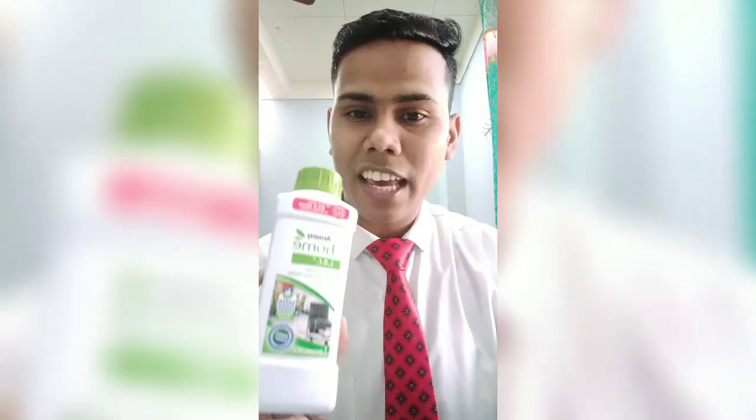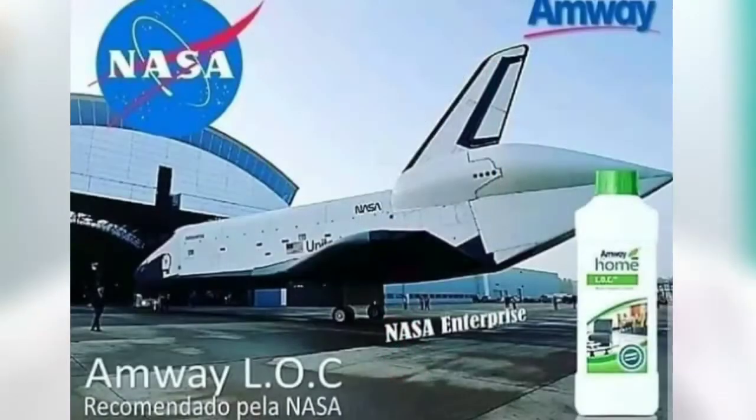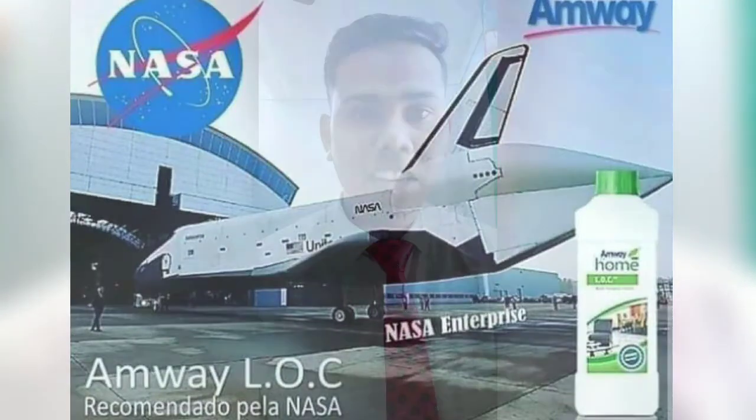Today I will give you an overview of the multi-purpose cleaner, L.O.C. Because L.O.C. is a product that you will search on Google, and it is also used by NASA. So why is it called L.O.C. multi-purpose cleaner? Because it does a lot of work — it is an all-rounder cleaner.